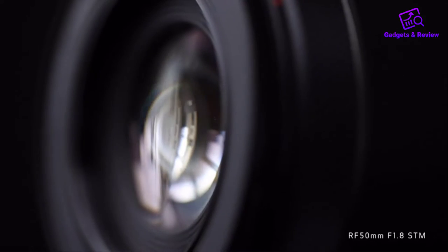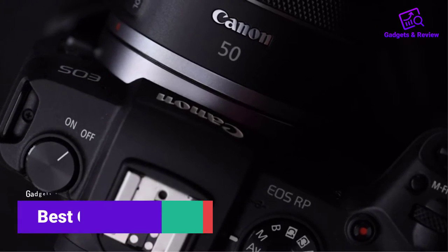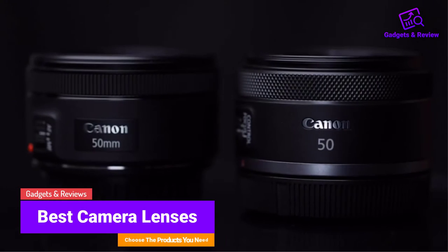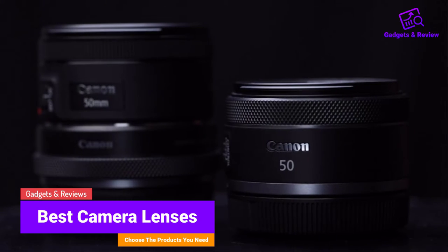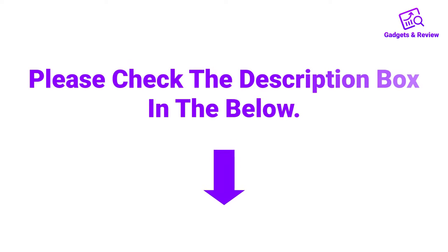Hello friends, I hope you are looking for best camera lenses, so you have clicked this video. In this video we will discuss camera lenses which are best sold and achieve top rated reviews from customers. If you want more information and updated pricing on the product, please check the description box below. So let's get started with the video.